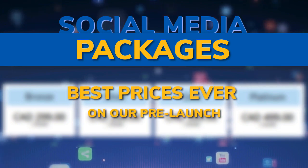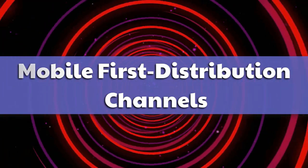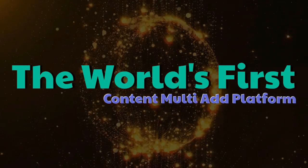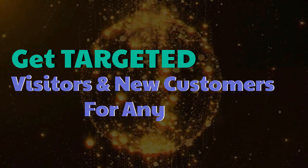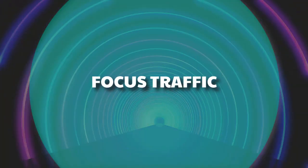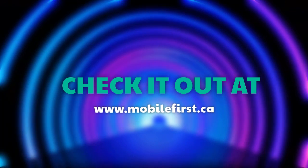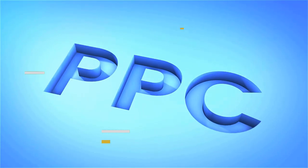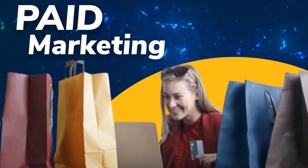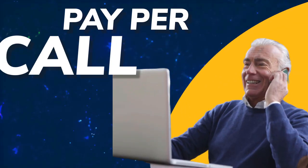Best prices ever on our pre-launch at mobilefirst.ca. Mobile-first distribution channels — the world's first multi-ad platform. Get targeted visitors and new customers for any product, service, business, or website. Focused on leveling the playing field in online exposure. PPC — pay-per-click, paid marketing, remarketing, retargeting, pay-per-call.